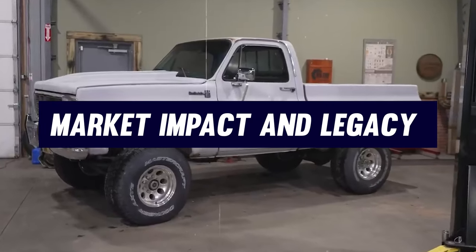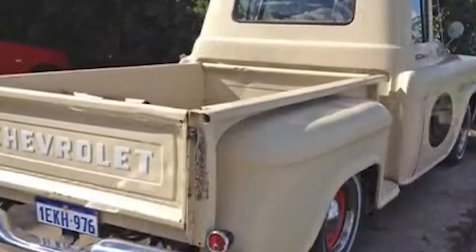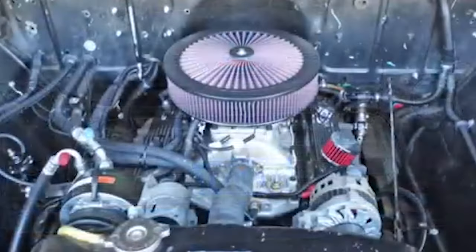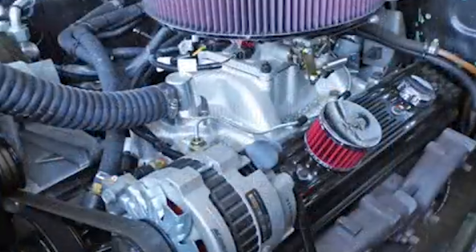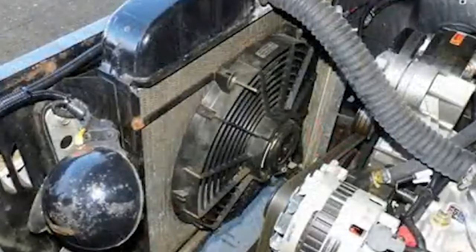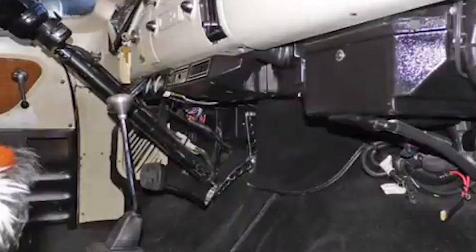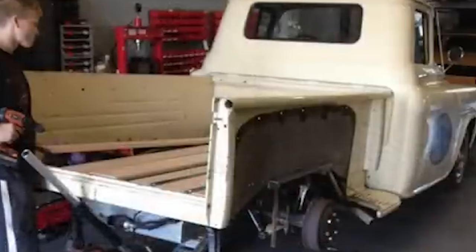The Chevrolet Task Force series has had a lasting impact on the pickup truck market, fundamentally altering how these vehicles are designed and perceived. When Chevrolet introduced the Task Force trucks in 1955, they brought automotive design and comfort to a segment that had previously focused solely on utility. This innovative blend of functionality with car-like aesthetics set a new benchmark, influencing Chevrolet's truck designs well into the future, starting with the C/K series that replaced the Task Force in 1960.